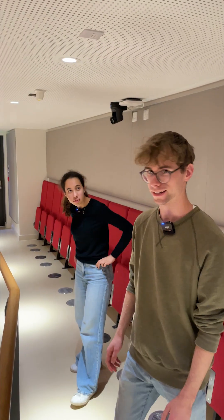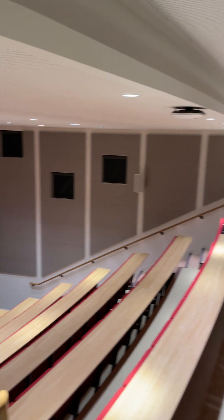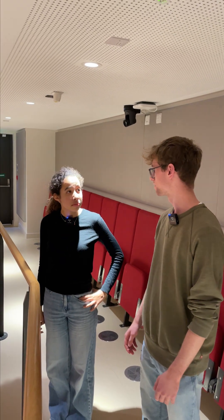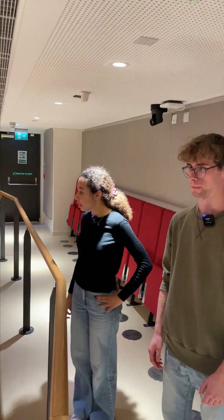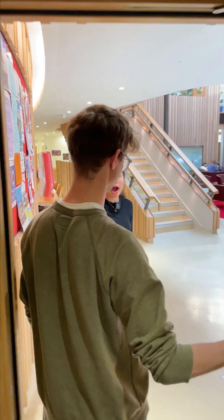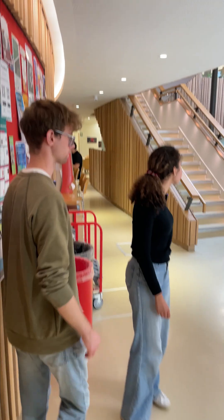This is one of our lecture theatres and it's very empty at the moment because Freshers' Week is about to start. We're here pretty much every day of the week. And through here is the atrium — a great place for us to hang out with each other before lectures and also get to meet some of our lecturers and researchers in the building.